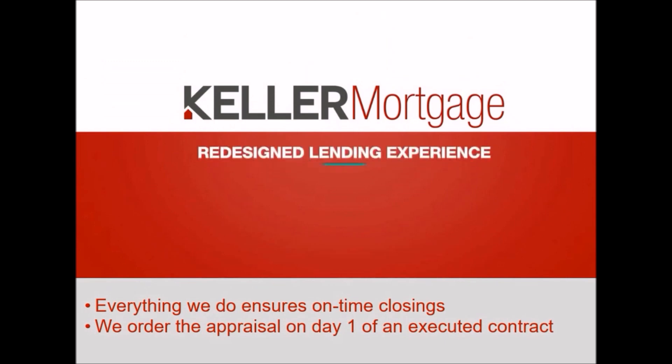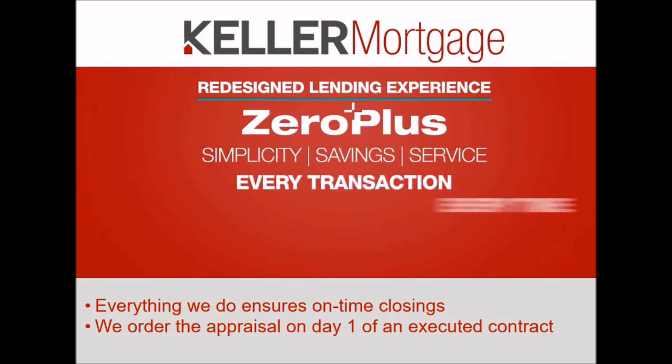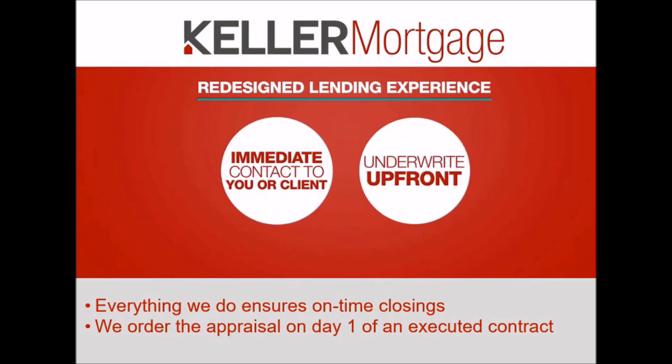Keller Mortgage has redesigned the traditional lending experience. The Zero Plus program ensures unparalleled simplicity, savings, and service on every transaction, every time. Our system allows us to immediately contact you and your client, underwrite upfront before you go shopping, and close on time.